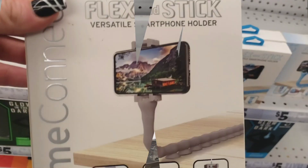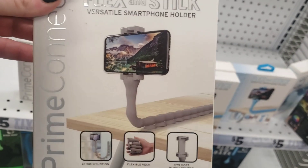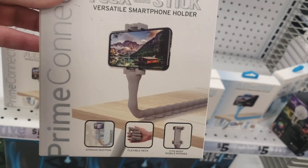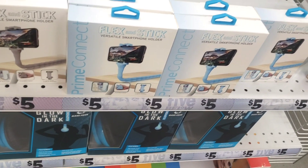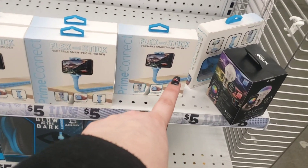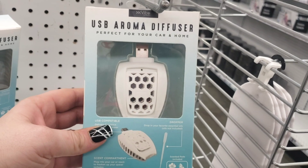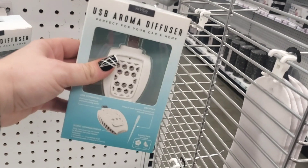I found these Flex and Stick versatile smartphone holders — the suction cups go across the table. This is an amazing find for five dollars. They have the gray and the blue color. They also have the aroma USB diffusers here, which are also an amazing find for five dollars.